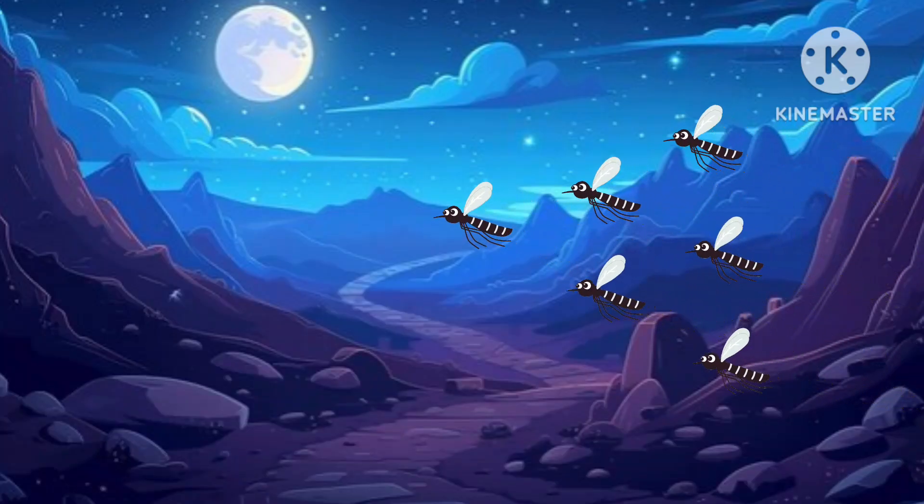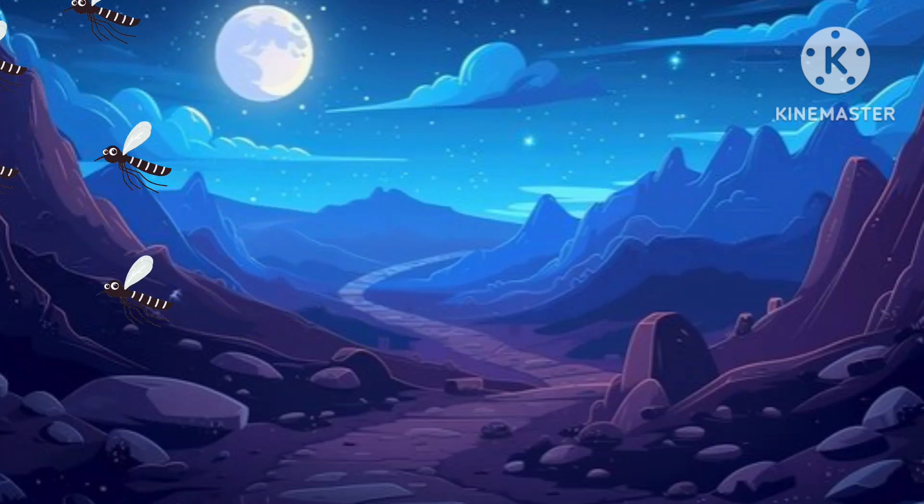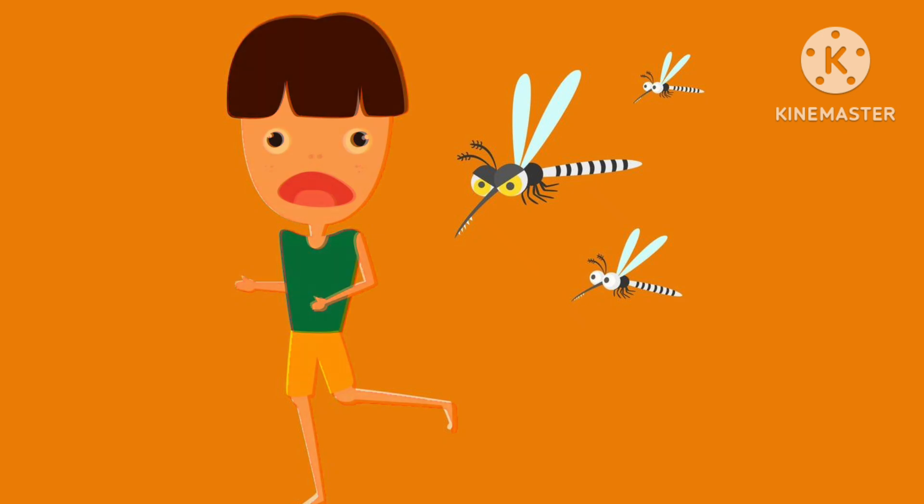Mosquitoes are busiest at night and will fly up to 14 miles for a blood meal. They hunt for food by detecting body heat and carbon dioxide, the gas we breathe out.